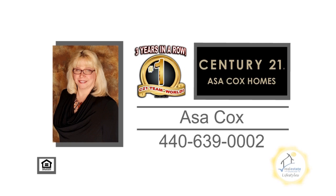For more details, contact the number one Century 21 team in the world, Asa Cox Homes.